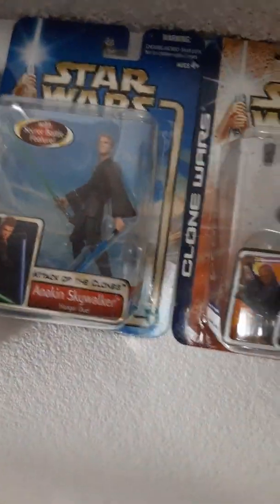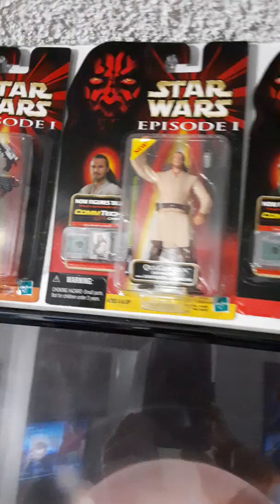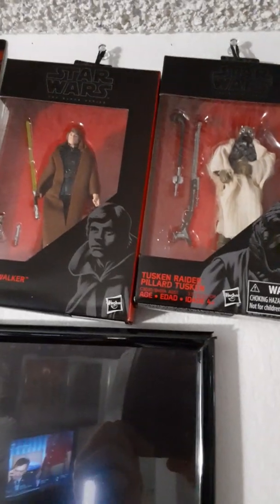We got some Star Wars figures. Very cool. Black Series figures, obviously. These are the 3 inch ones. That one's from Kerm. Yeah, that's a good one right there.